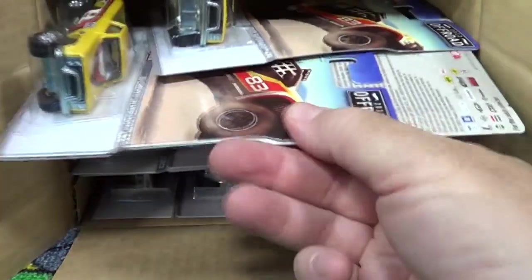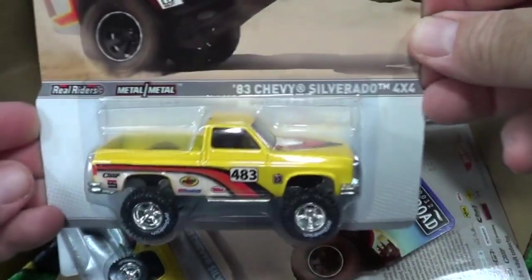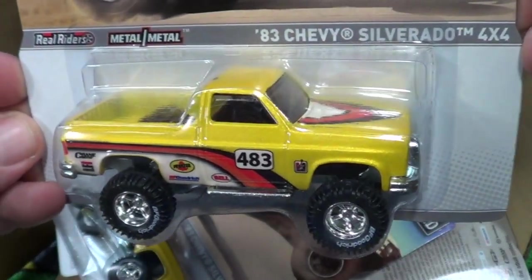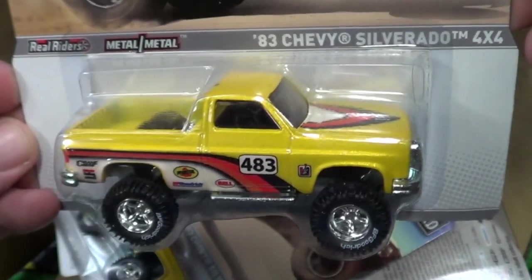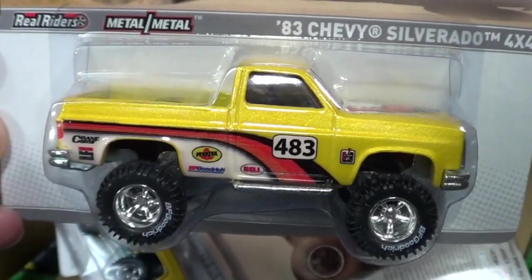Here's the Silverado. These are the tires I really like — they use them on that super treasure hunt. Right here you have the '83 Chevy Silverado 4x4. Nice big tires. Now there's a manly man truck.